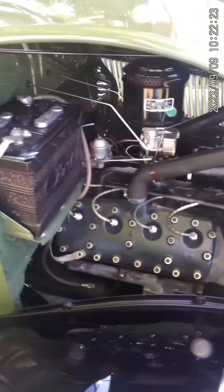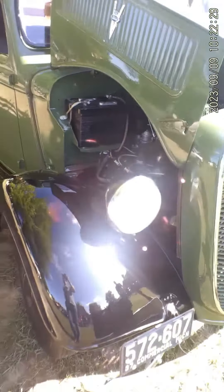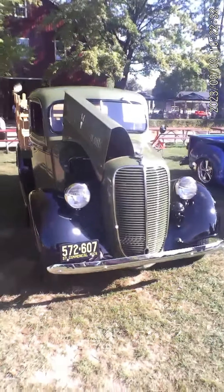And there you go — everybody loves that original flathead. Hope you like this one.